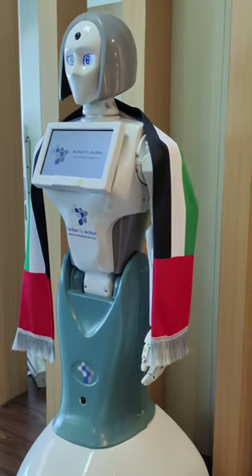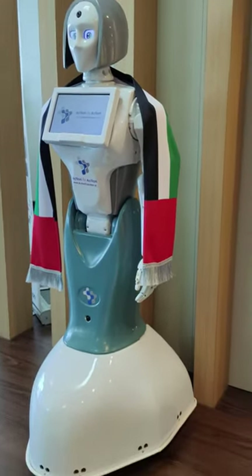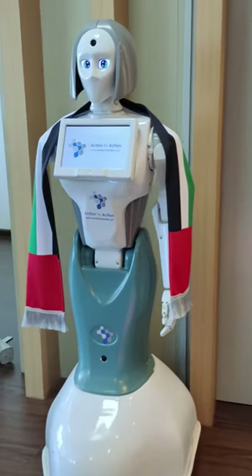This is a lady humanoid robot, Inno. It is used in customer service, hospitals, and as a receptionist.